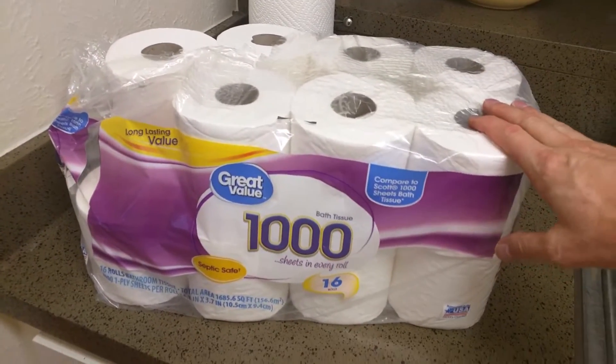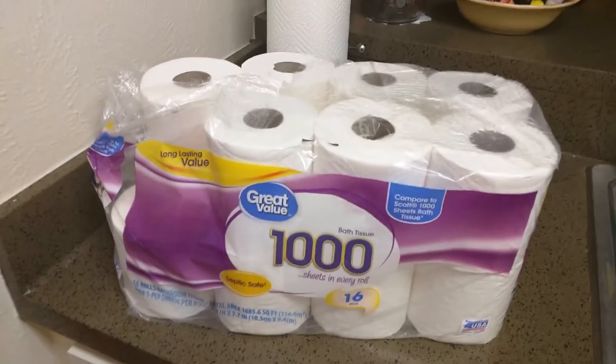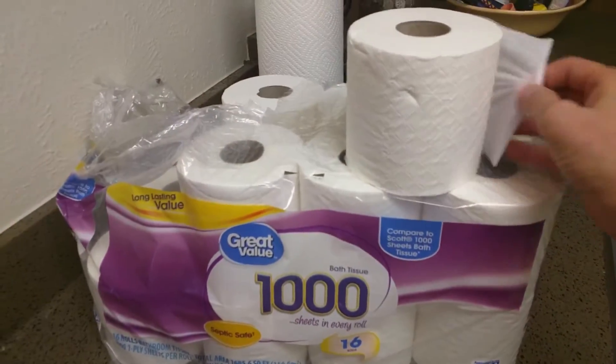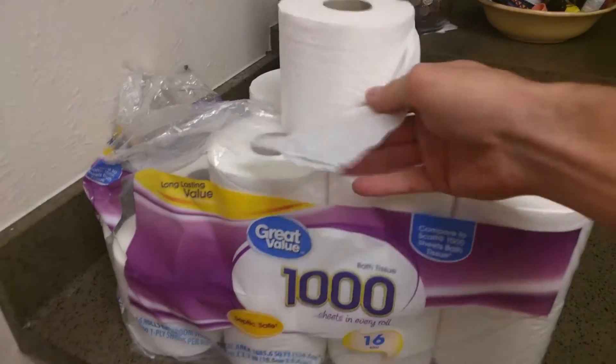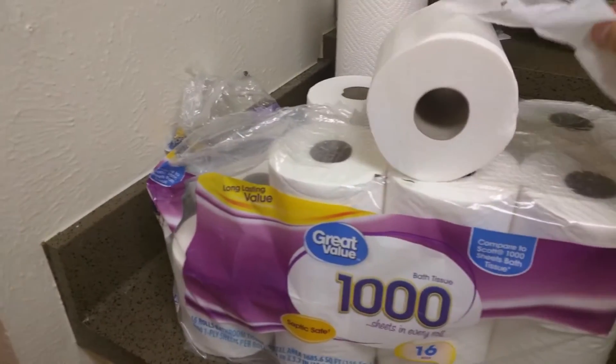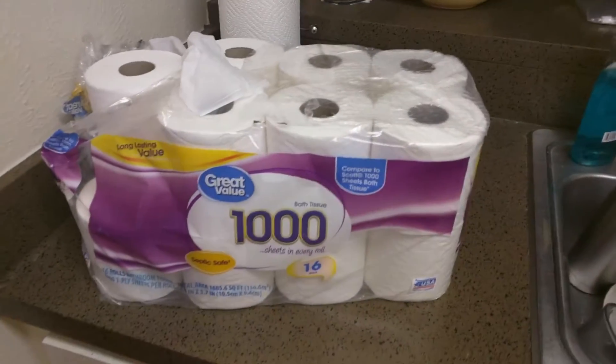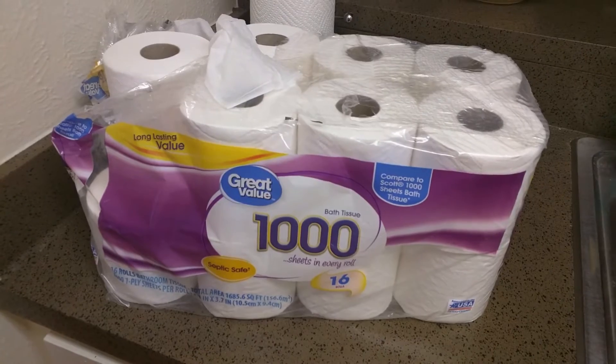If you get this set up here, this is 16 rolls — lasts you for months and months. It just looks like a regular roll, it's one ply, which I like, but it goes on forever — it's so tightly wound in there. You cannot get a better deal. It's compact, you can put it in there and it just lasts forever.